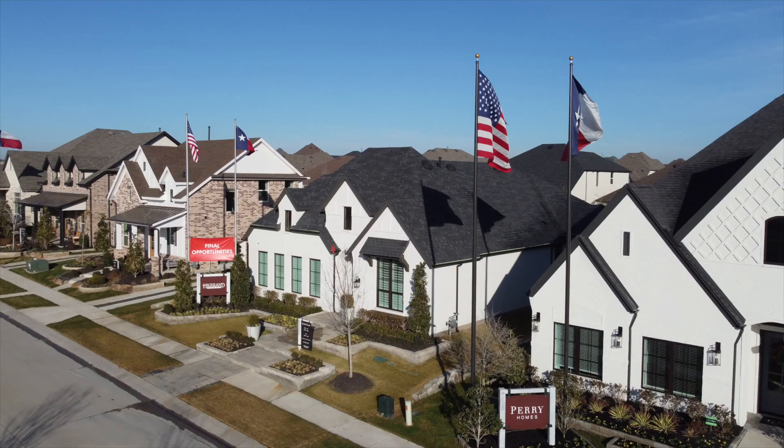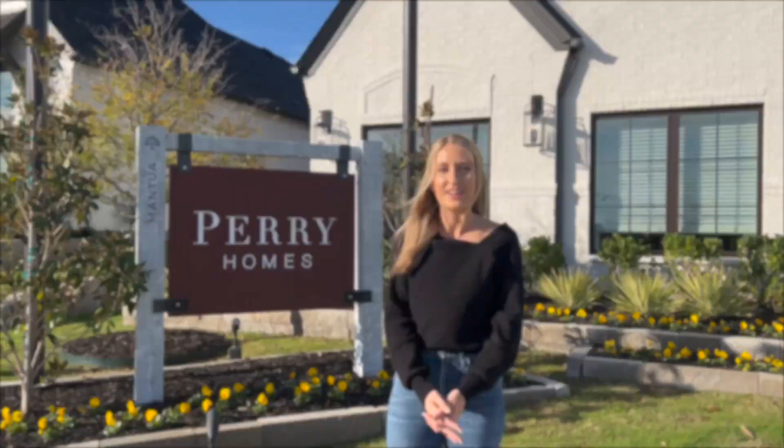Right now we're actually between phases. So the next phase will hopefully be coming by summer of 2023. But these builders do still have a few more inventory homes available. So if you're interested, give me a call.